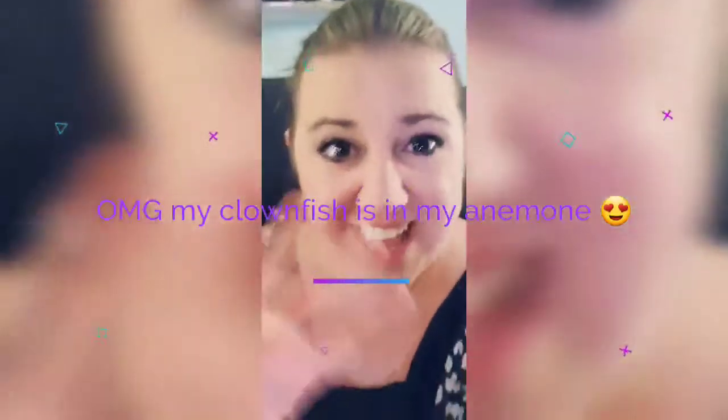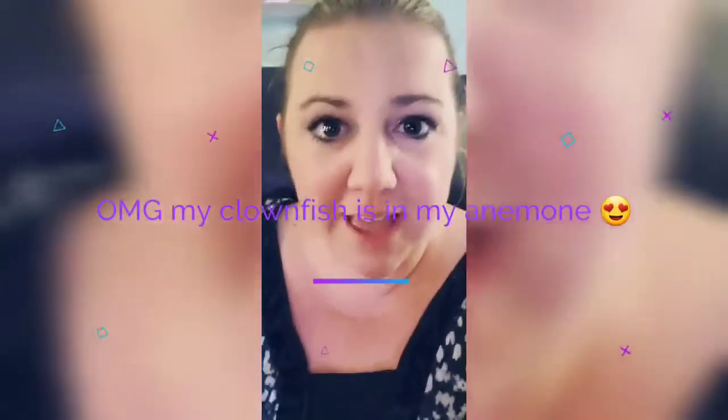Hey everybody, welcome back to my channel. I've got a little bit of a cold, excuse my voice. We've had a rose bubble tip anemone for about a month or two months now, and we've had our clownfish for about a year. All of a sudden in the last few days, the frostbite clownfish has been interested in the anemone — he's going in and floating around. I'm super excited! Subscribe below and hit me up with any questions.